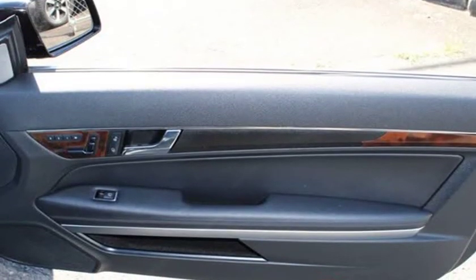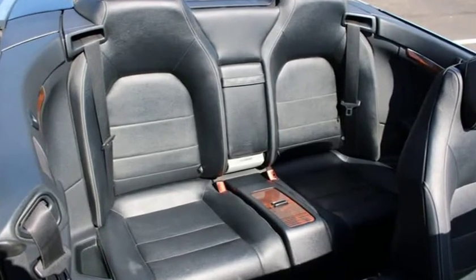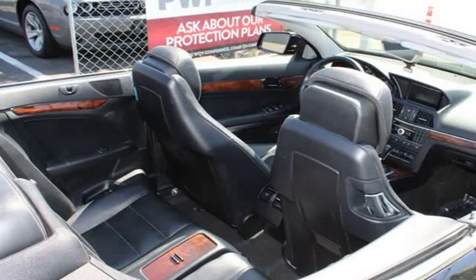We accept trade vehicles which can also be used as tax credit where applicable. Let us know what you have, as we accept vehicles of many makes, models, and years.